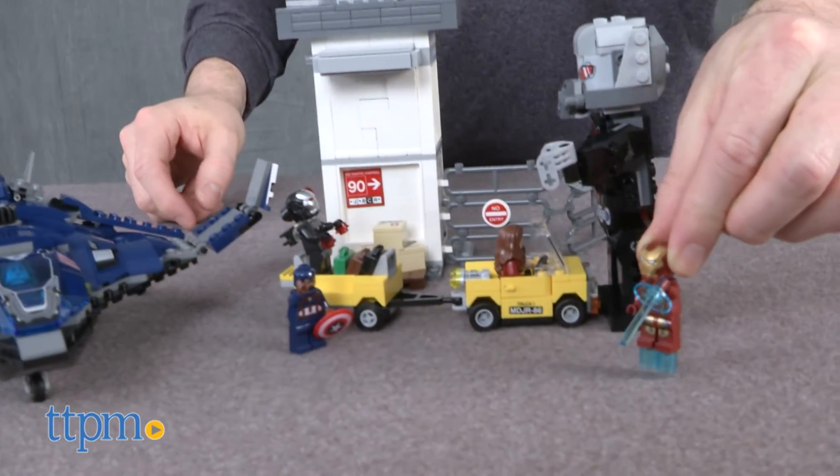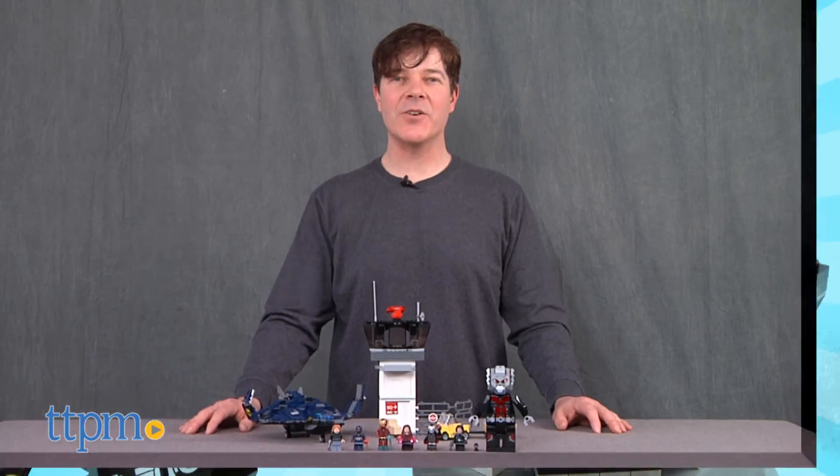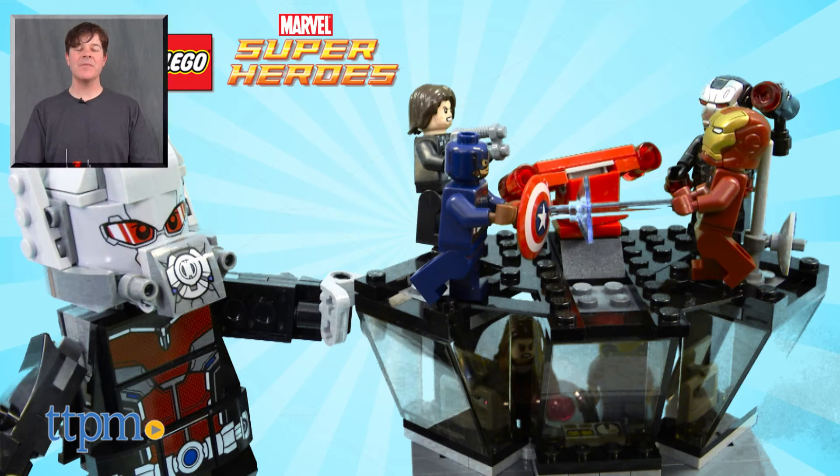This Superhero Airport Battle is available now, so check it out. For where to buy and current prices, check us out at TTPM and subscribe to our YouTube channel for more reviews every day.